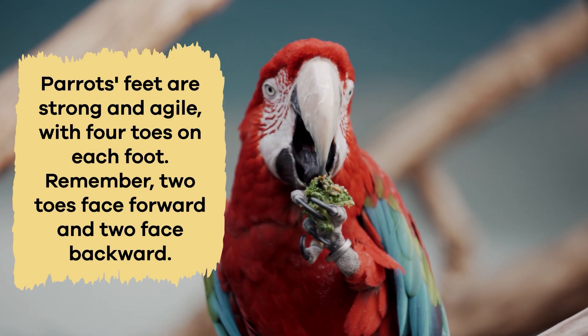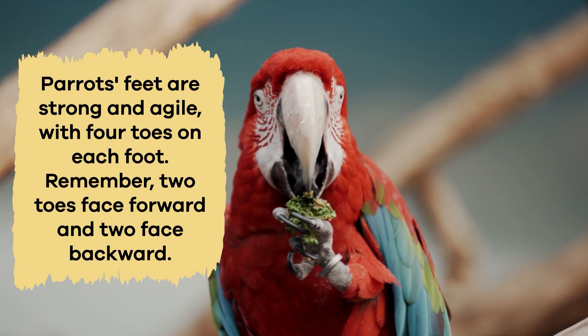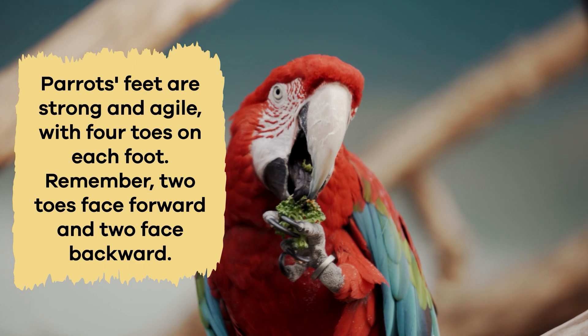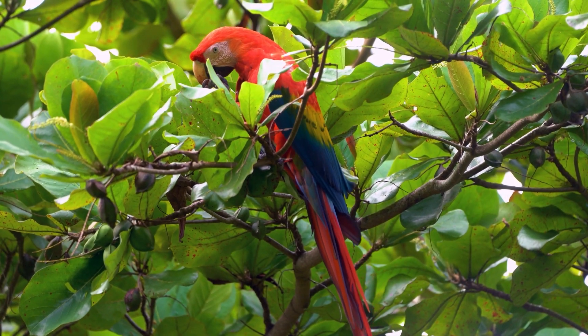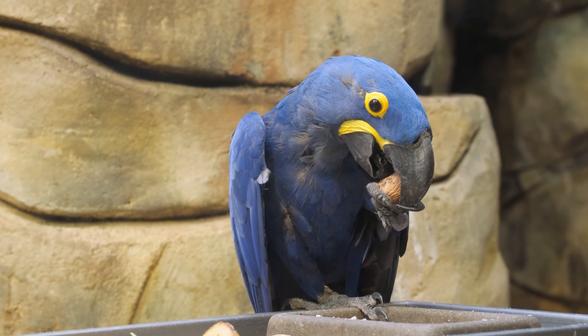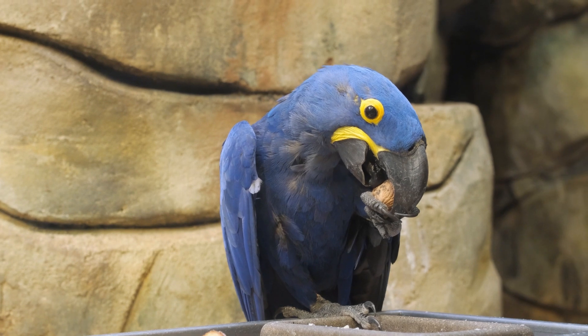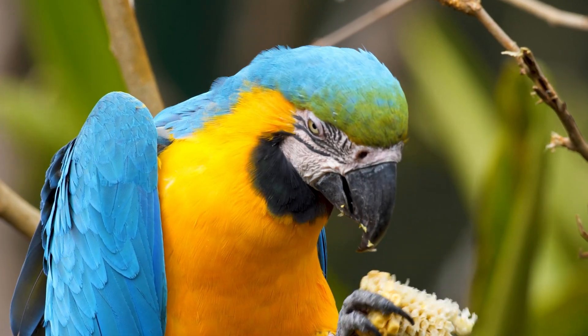Imagine using your feet to pick up your sandwich while you took a bite. Parrots' feet are strong and agile, with four toes on each foot. Two toes face forward and two face backward. This unique arrangement allows them to grip branches, perches, and even their food. They can hold on to a piece of fruit or a nut while using their strong beaks to take bites. This skill is handy, especially when they're balancing on tree branches high up in the air.